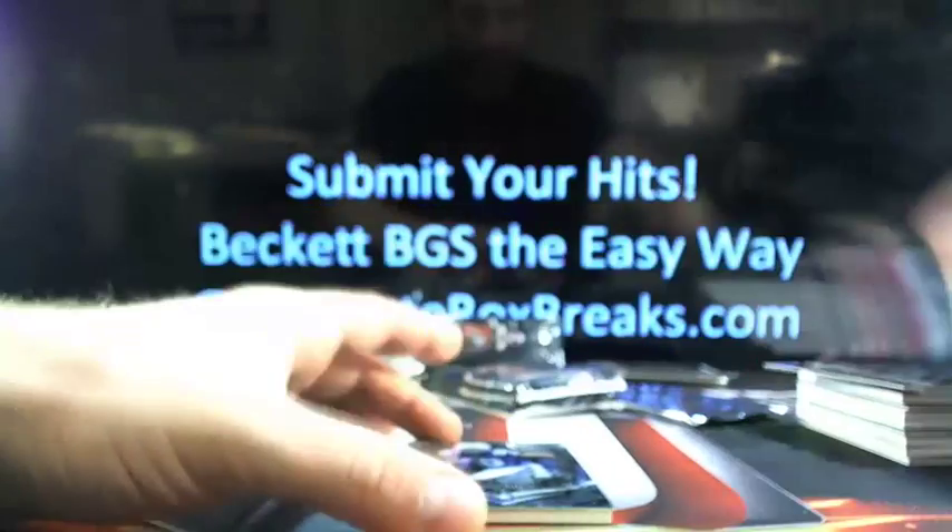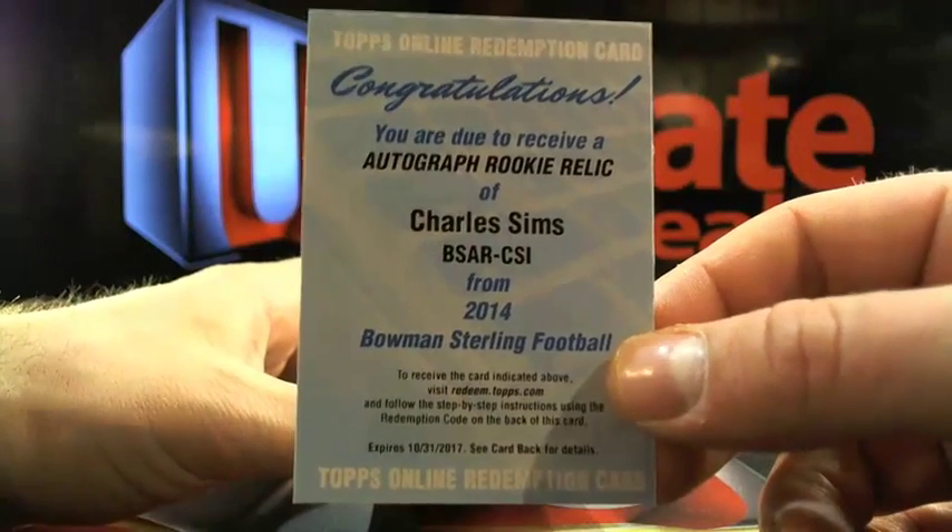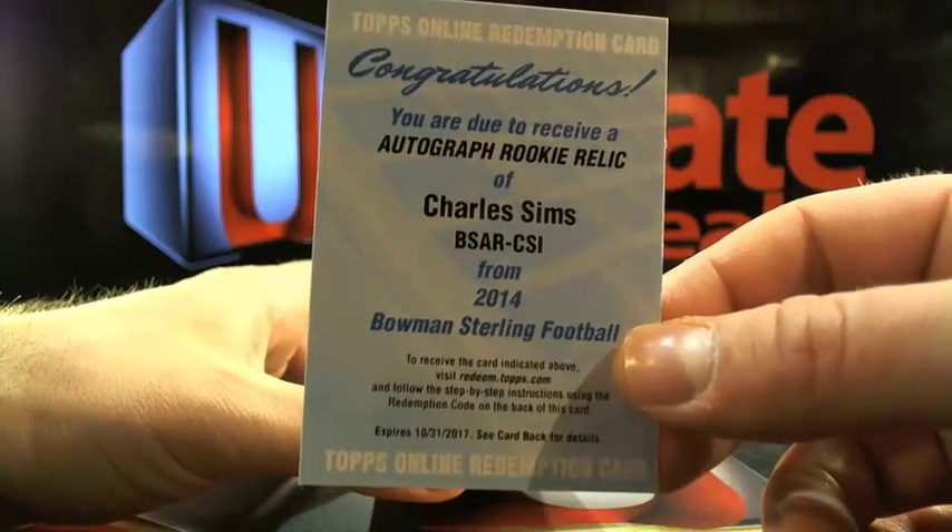Seems to be a very thin pack here, which usually means a redemption. Autograph rookie relic of Charlie Sims, aka Charlie Murphy, going to Tampa Bay. And Zadabi, there you go — Derrick Carr.